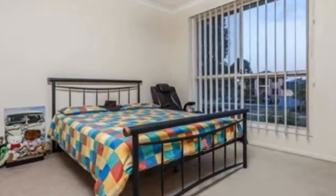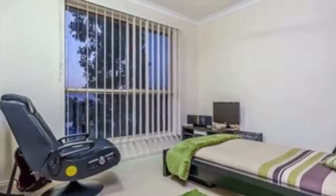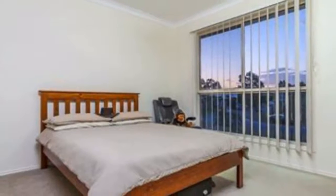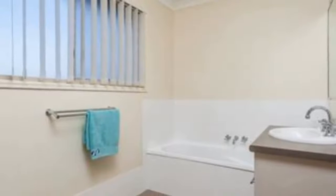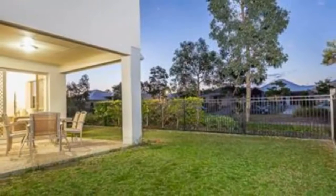The garage is six meters deep with lots of storage. Also downstairs: understair storage area, separate laundry, third toilet, and a study nook area. Upstairs features a large open rumpus room, a king-sized master with parent retreat area, ensuite, and huge balcony, plus three remaining bedrooms with ceiling fans.